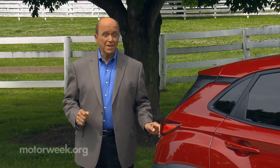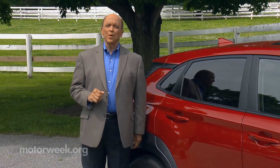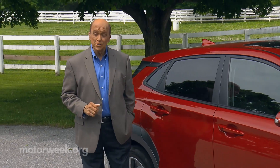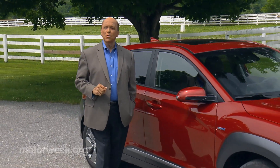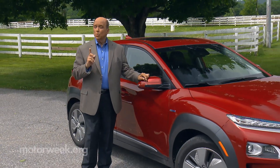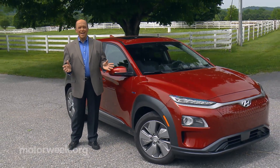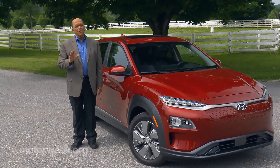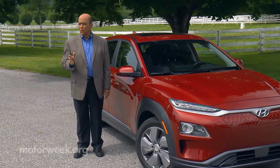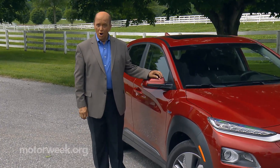Shopping for a new vehicle is often guided by the bottom line purchase price. Maintenance and operating costs over the life of your new car, SUV, or truck can vary widely and have a huge impact on the total cost of ownership. And that's one more reason why electric cars make so much sense these days, compared to conventional gas or diesel-powered vehicles.